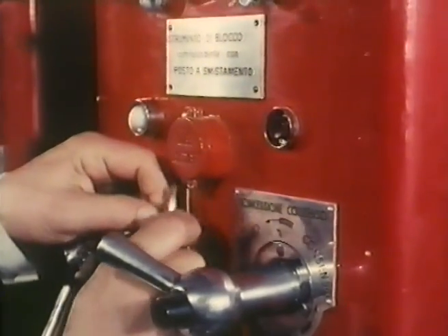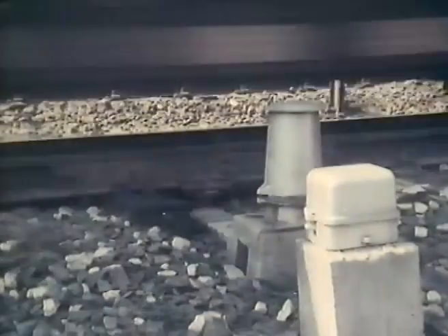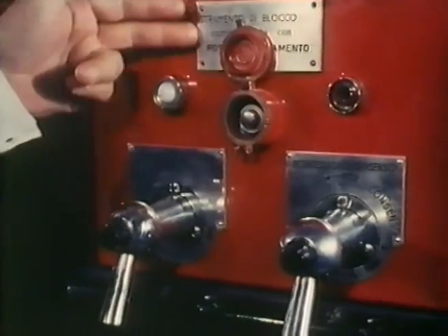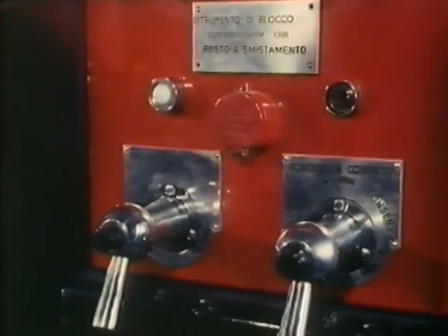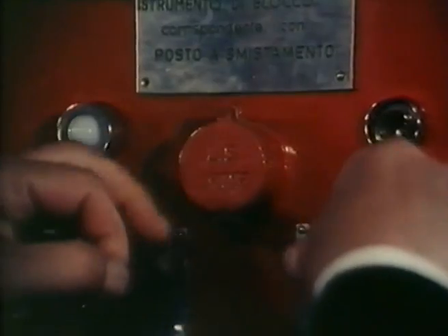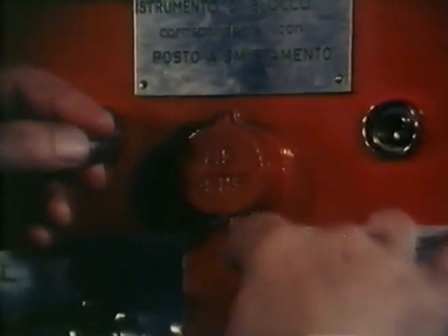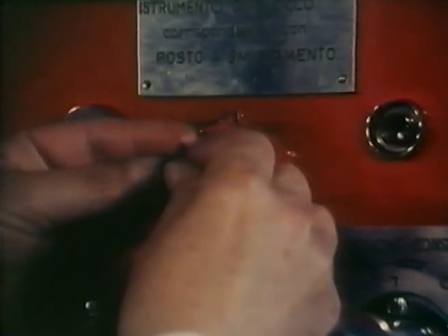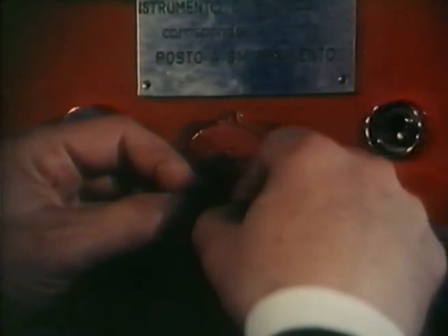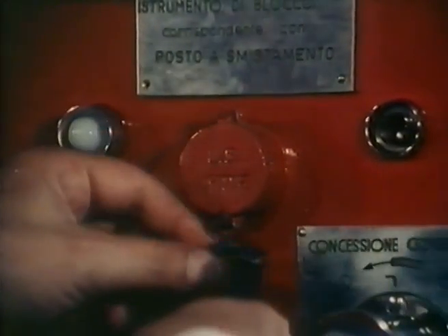Il bottone di liberazione artificiale, assicurato con piombo ad aletta, serve per svincolare la maniglia MC dalla posizione di bloccato quando il treno passando sull'apposito dispositivo non ha provocato la liberazione automatica. Azionando questo bottone vengono annullate le garanzie di sicurezza del blocco elettrico; questa operazione di emergenza è perciò consentita solo nel caso in cui sia realmente mancata la liberazione automatica della maniglia, o in particolari circostanze esplicitamente previste. Subito dopo la liberazione artificiale della maniglia MC bisogna ripiombare il tasto. Non tenete mai l'istrumento spiombato. Non spiombate se non nei casi stabiliti dalle norme. Non dimenticate che l'utilizzazione di uno strumento di blocco spiombato può provocare gravissimi incidenti.